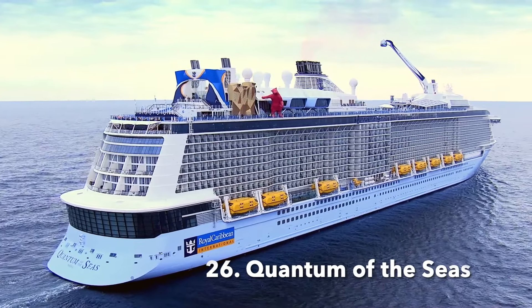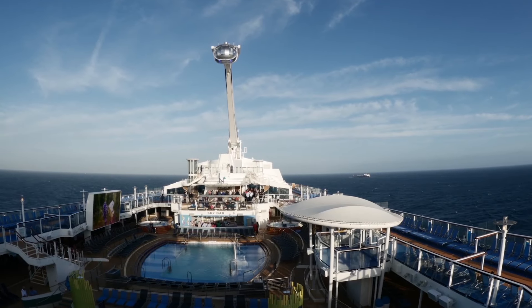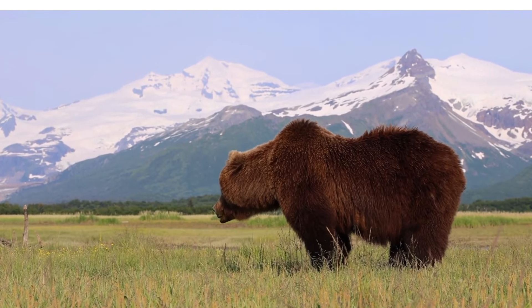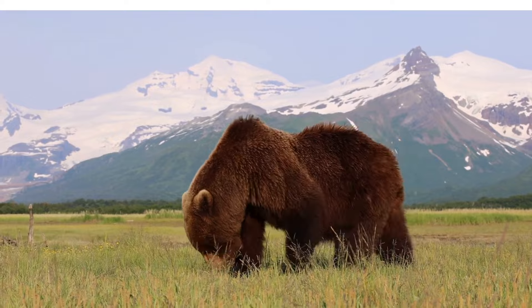Quantum of the Seas made her debut in 2014 as the first of the new Quantum-class ships. Looking at the reviews, the reason this ship scored lower seems to be some recurring problems leading to cancelled excursions. With Quantum sailing in Alaska, the excursions play a huge part in the experience. Hopefully these issues have been resolved now.